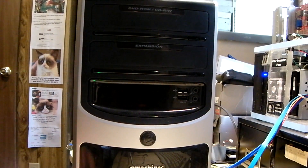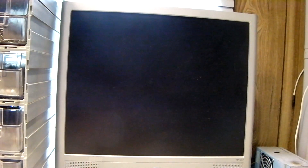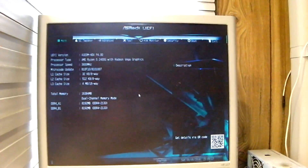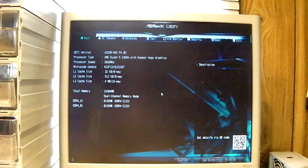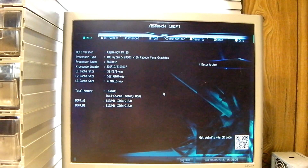Here I have Windows 7 on a DVD, and I've got this computer, let's go ahead and start it. Go into the UEFI and show you all the specs of it. This is a system with the Ryzen 5 2400G with Radeon Vega graphics. It has 16GB of RAM.